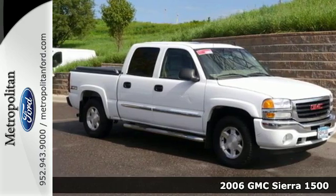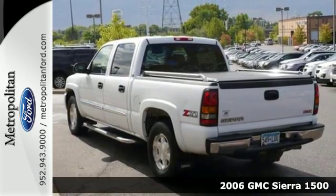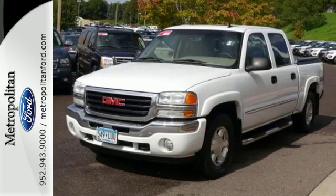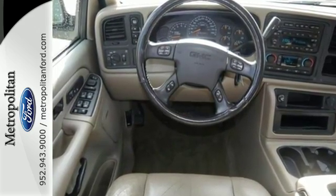Here's a 2006 GMC Sierra 1500. Enjoy the benefits of a responsive GMC engine, a 145-amp charging system, 4-wheel anti-lock brakes, independent front suspension, and load-ready leaf spring rear suspension.